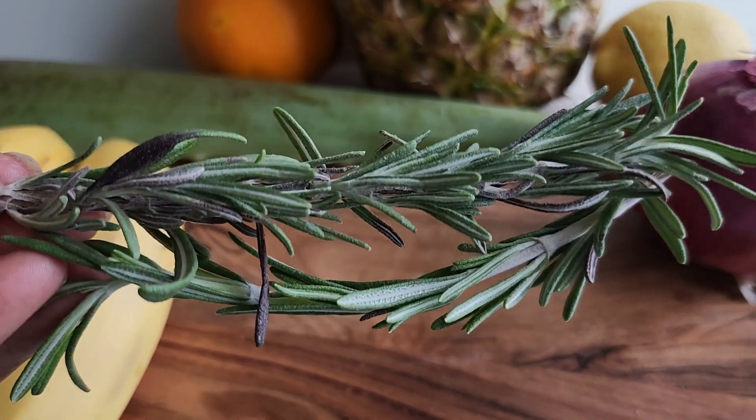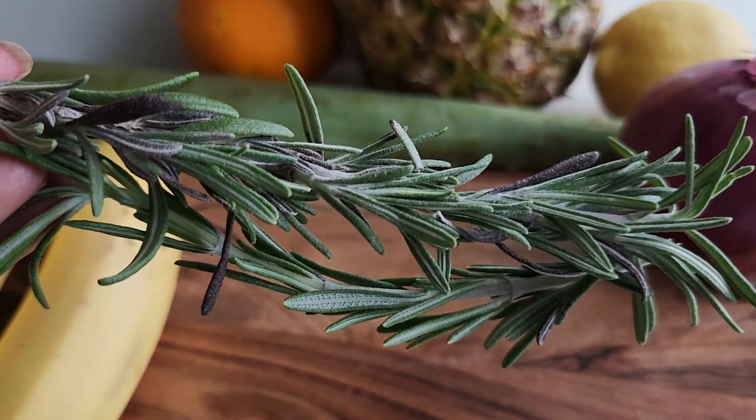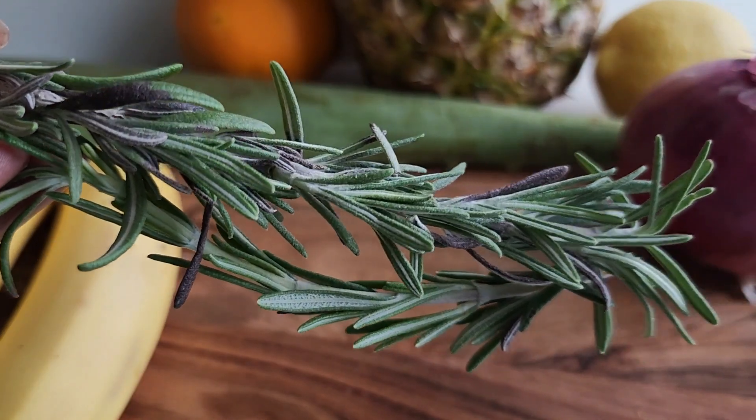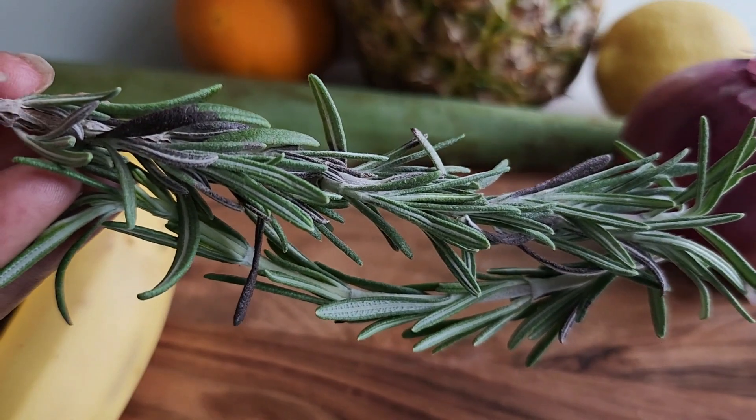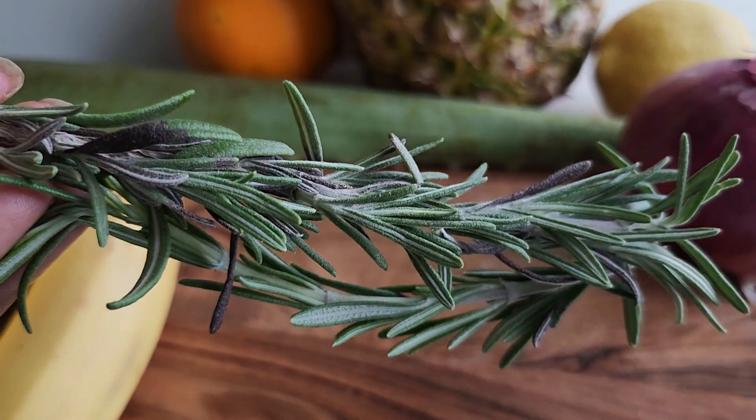I do like to add rosemary to mine. It has powerful antibacterial, antiviral, and antifungal properties. When you consume rosemary regularly, you can potentially help lower the risk of an infection and help the immune system fight any infections that may occur.